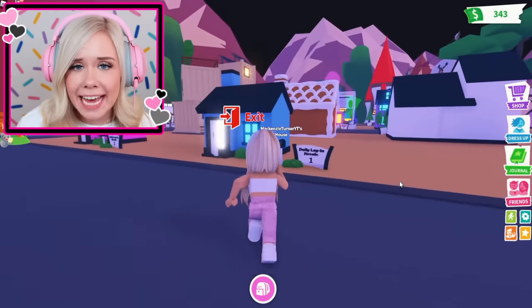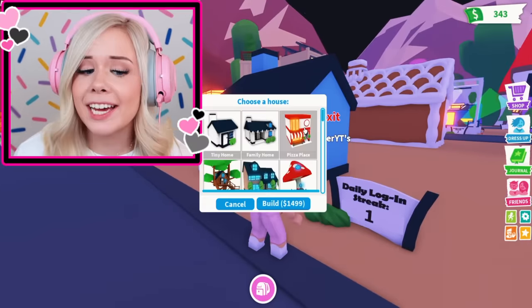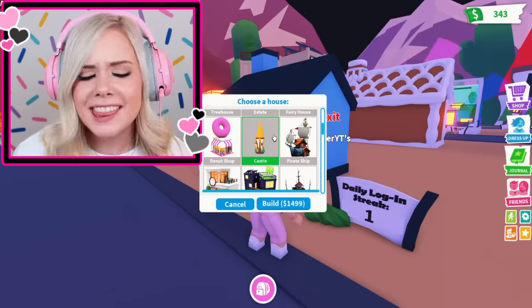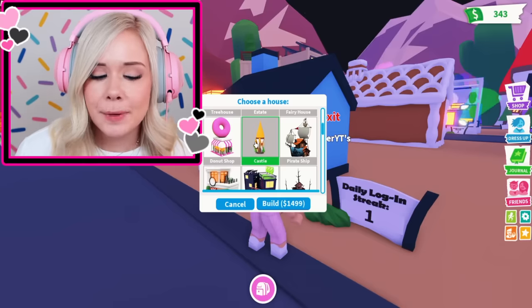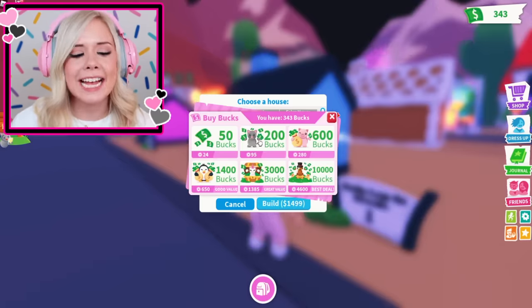We're gonna build our houses on our own and then give each other a full tour at the end. Okay Kenz, you go first. So I need to build a yellow house — let's see what kind of yellow house options I'm working with. I can go with the pizza place, or the mansion. I think I wanna go with a cute little castle. It's already starting off as yellow, so that's a good vibe. I'm going with the castle.